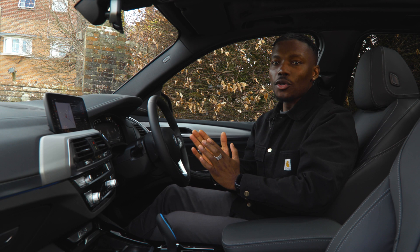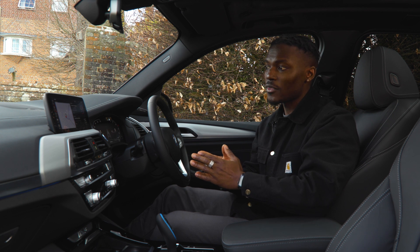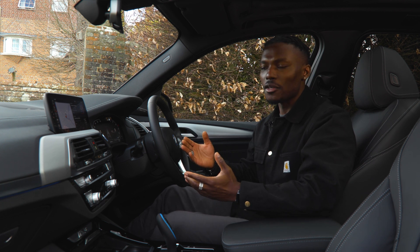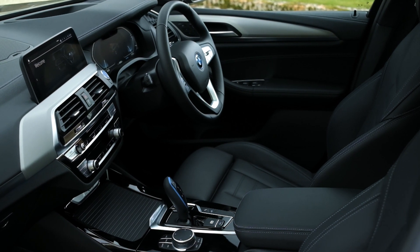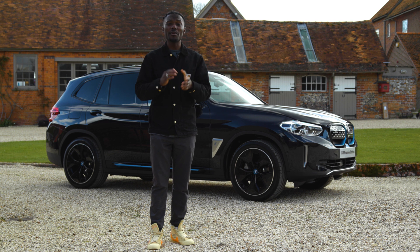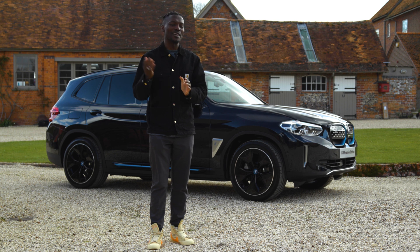Overall, BMW has included everything for convenience and safety in the iX3. In terms of entertainment you don't get Tesla-style easter eggs like gaming or video watching while charging, but they give you all the essentials — and that's what matters when you're paying this kind of money. Check out electrifying.com for what's coming next from BMW, and don't forget to check out Genie's full review as well as our Mercedes EQC and Audi e-tron videos. Smash that like button, subscribe, share, and hit the bell notification.